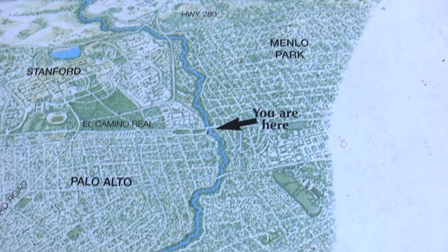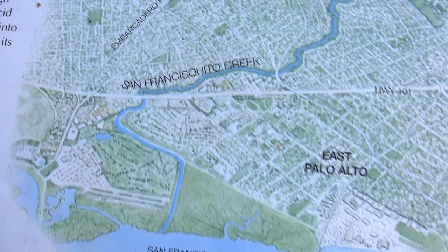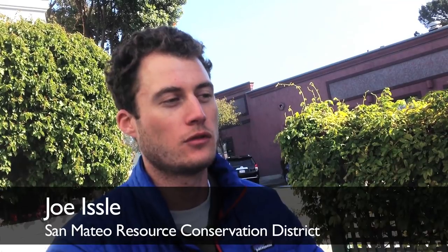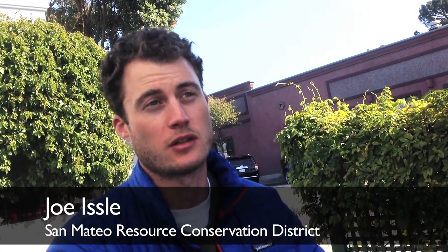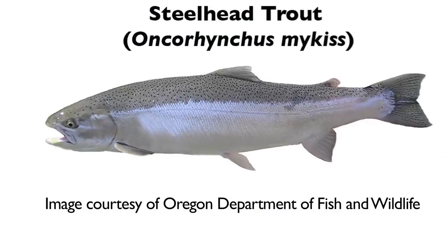Flowing between Palo Alto and Menlo Park, the San Francesquito Creek has recently gained attention as critical fish habitat. The two main species here that we're concerned about are the coho salmon, which are endangered, and the steelhead trout, which are threatened.